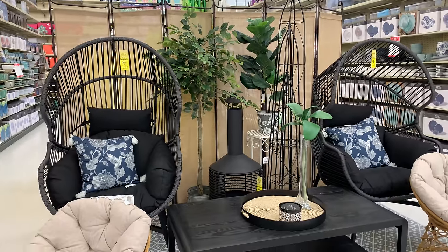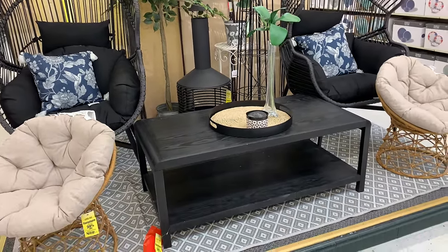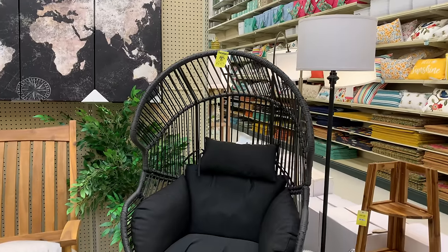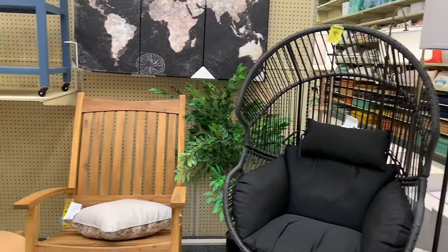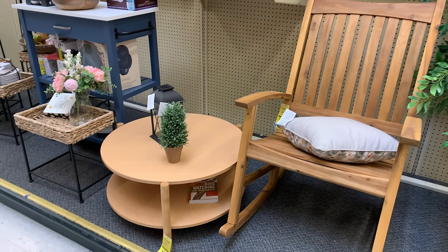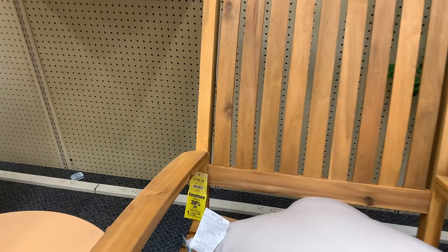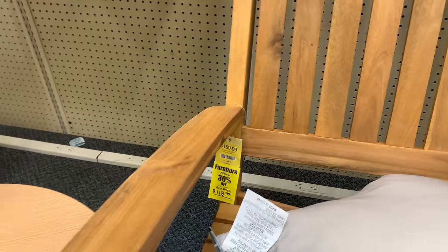Of course, I had to check out their furniture section before running out the door. Their furniture is always 30% off. So if you are in need of some beautiful patio furniture, I recommend Hobby Lobby. Look at this rocking chair — it is beautiful and oversized, ginormous. You can put some pillows on it and really cozy up.